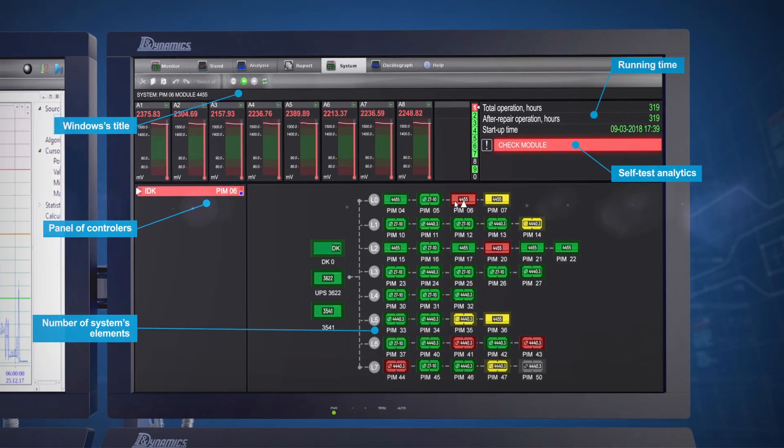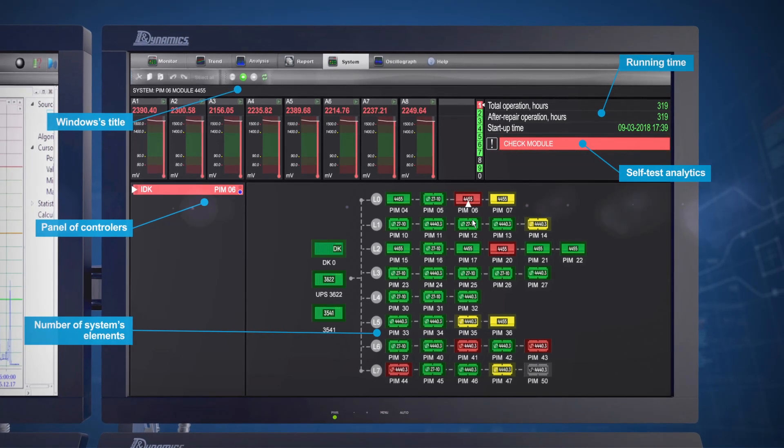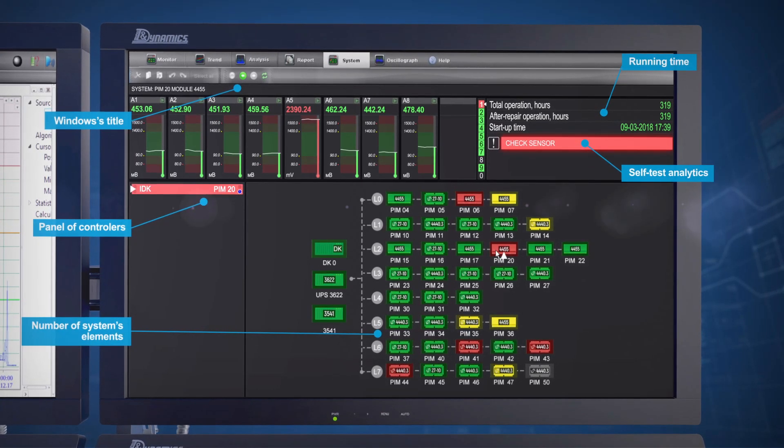The system performs automatic self-diagnostics of software and hardware from sensor to monitor, which ensures easy maintenance and reliable operation.